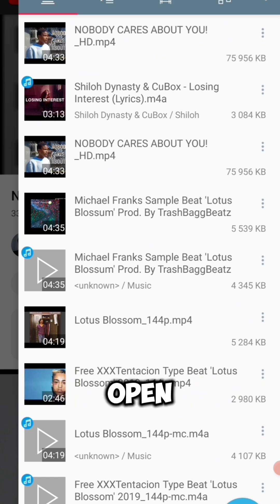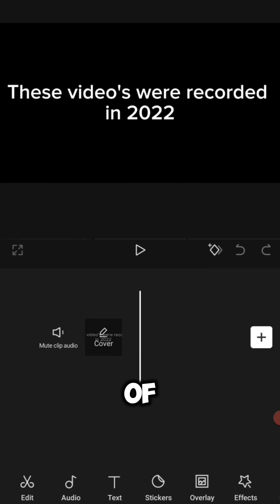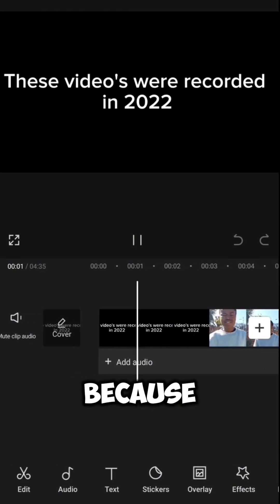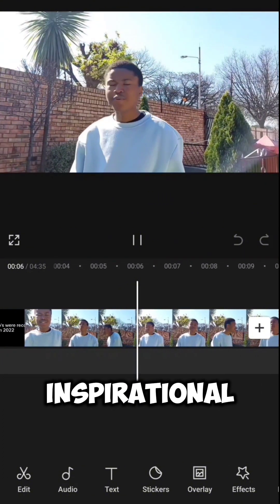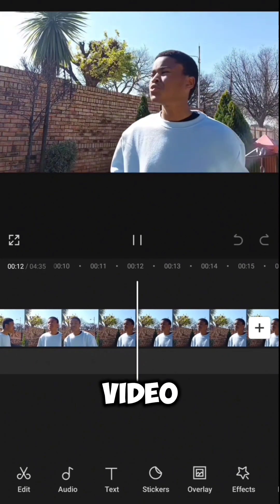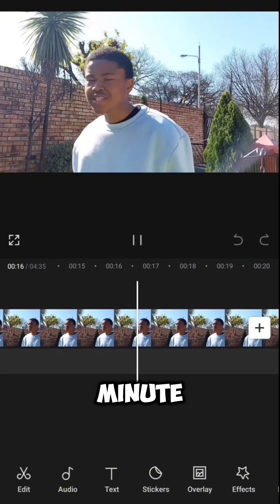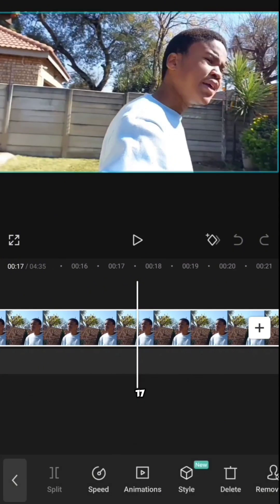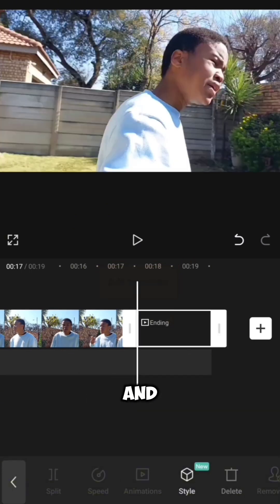Once it's done downloading, open CapCut and click new project, then select the video you just downloaded. Look for the most inspirational thing I say in the video, because people need to feel inspired before they can buy something. Chop it into a 30, 20, or 10 second clip — it must be less than a minute. Cut off the rest of the video and cut off the intro.